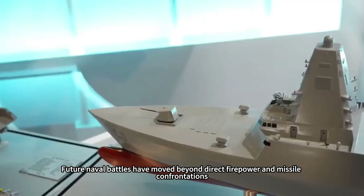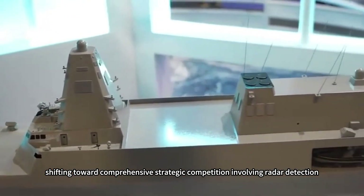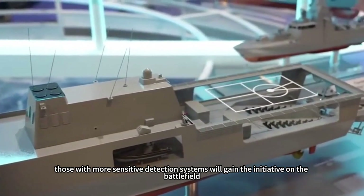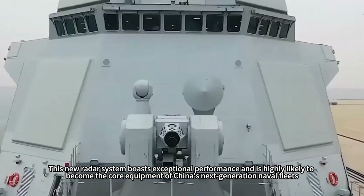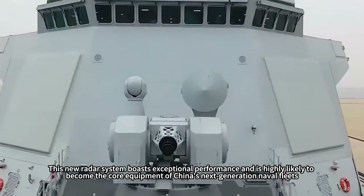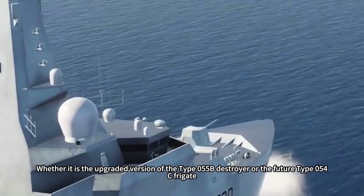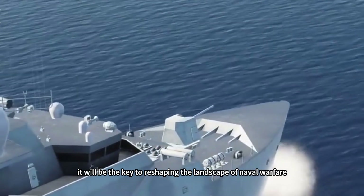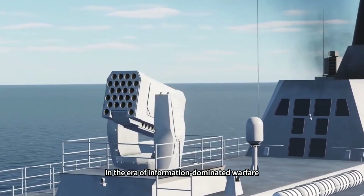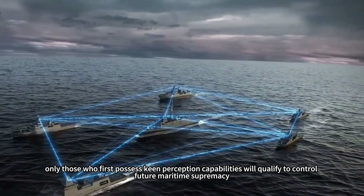Future naval battles have moved beyond direct firepower and missile confrontations, shifting toward comprehensive strategic competition involving radar detection, information warfare, and electromagnetic suppression. In this competition, those with more sensitive detection systems will gain the initiative on the battlefield. This new radar system boasts exceptional performance and is highly likely to become the core equipment of China's next-generation naval fleets. Whether it is the upgraded Type 055B destroyer or the future Type 054C frigate, it will be the key to reshaping the landscape of naval warfare. In the era of information-dominated warfare, only those who first possess keen perception capabilities will qualify to control future maritime supremacy.